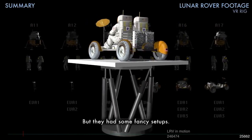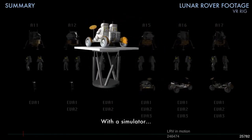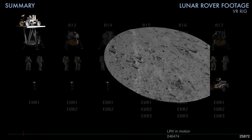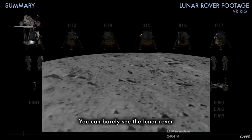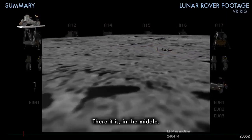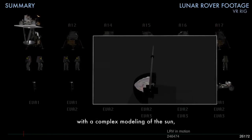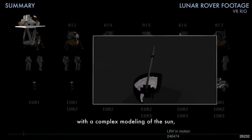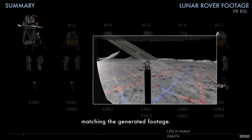But they had some fancy setups with a simulator. Sometimes on the set, you can barely see people in the row from the same set model. In the middle, they had a flight simulator set up with complex modeling on the side, matching the generated footage.